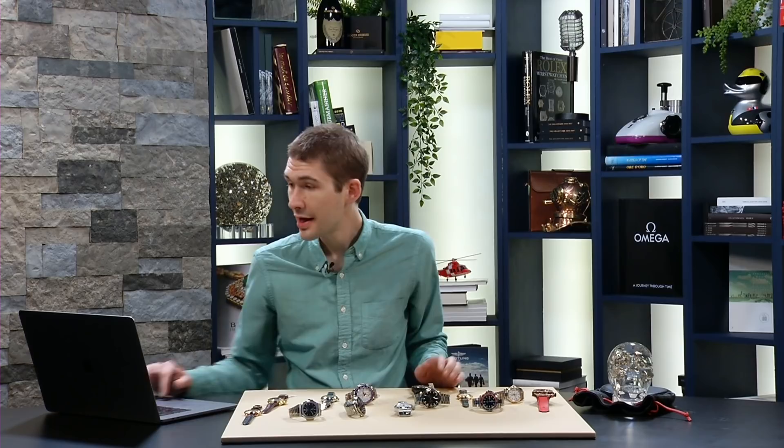Welcome back to Watches Live, the only show here on Watchbox Reviews. Tonight the theme is Grail Watches. I have a broad array from the likes of Rolex, Omega, Patek Philippe, Vacheron Constantin, and for those of you who like to live large, Hublot. For those of you who don't, Laurent Ferrier. There should be something for everyone on the table tonight.